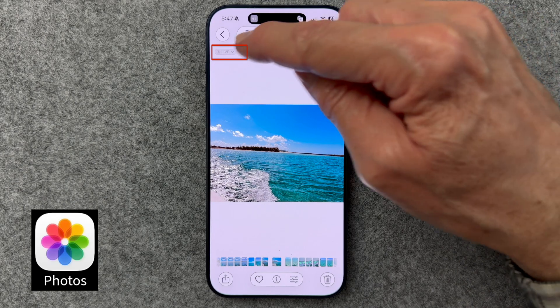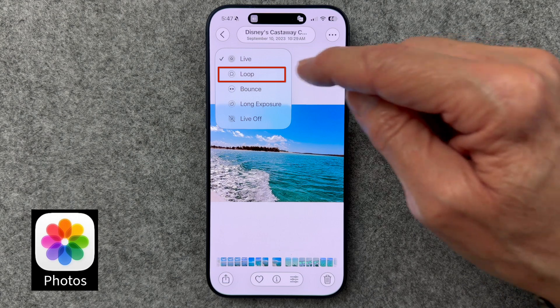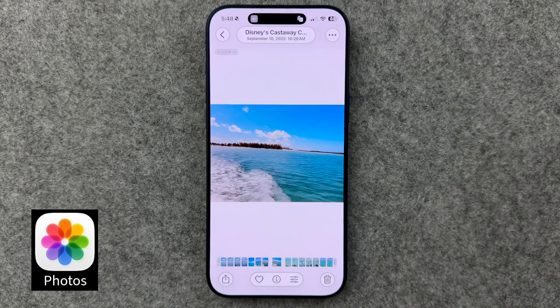Here's one that I've used but often forget the option exists. Choose a Live Photo, click the Live Photo button at the top left, and choose between Loop, Bounce, or Long Exposure. You can have fun with this one too. Live Photos aren't just animated — you can turn them into short videos. This enhances some of those otherwise ordinary moments.